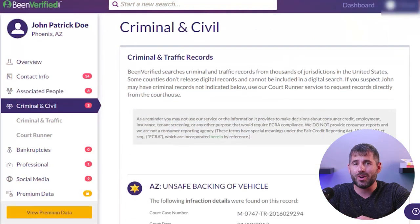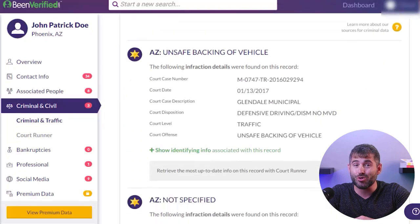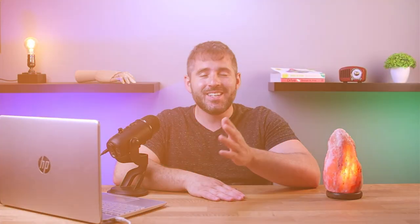First, I looked up a friend of mine who doesn't have much of an online presence, so I wasn't sure what I'd find. But sure enough, when I ran his report, I discovered that he had a few trapping violations on his record — nothing too serious, but still interesting to know about things he's probably unaware of.